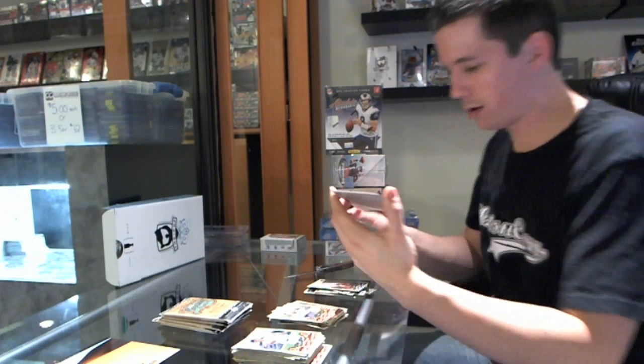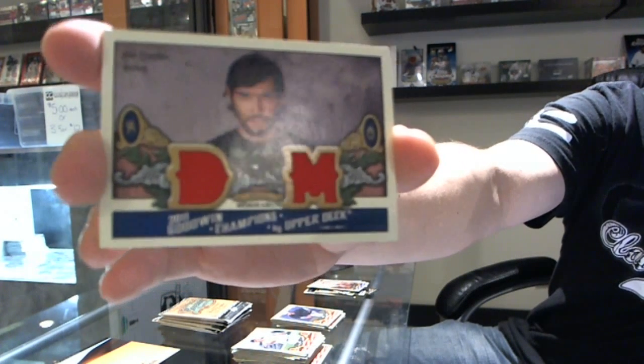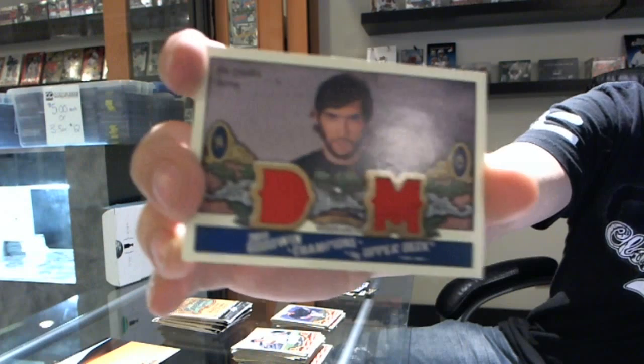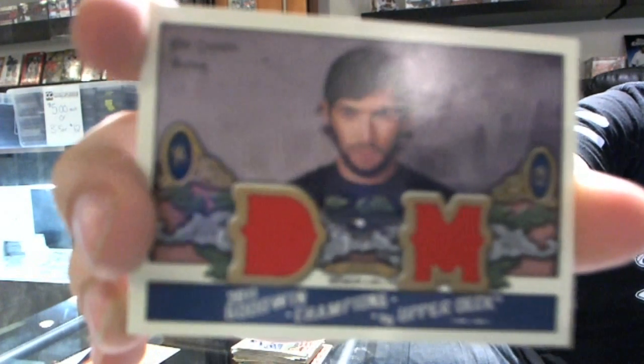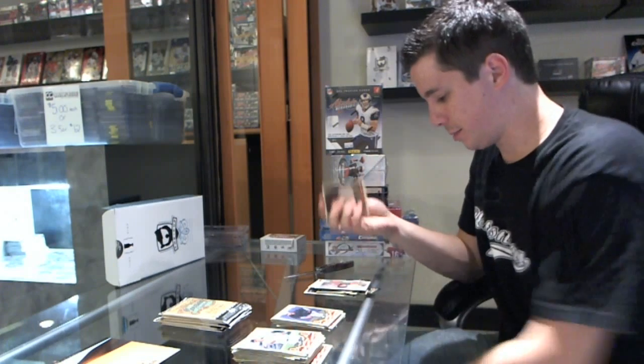Oh, that's cool — I think these are actually pretty tough to hit. We've got a dual memorabilia of Alex Ovechkin. That's a pretty nice hit.